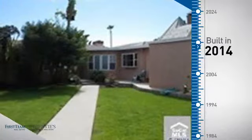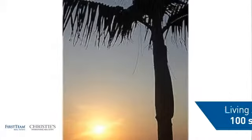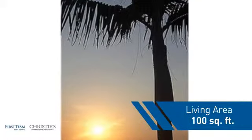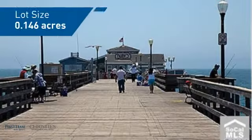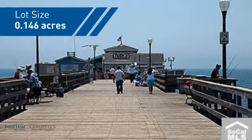This property was built in 2014 and features this many square feet of space, giving you a spacious layout to play host or kick back and relax after a long day.